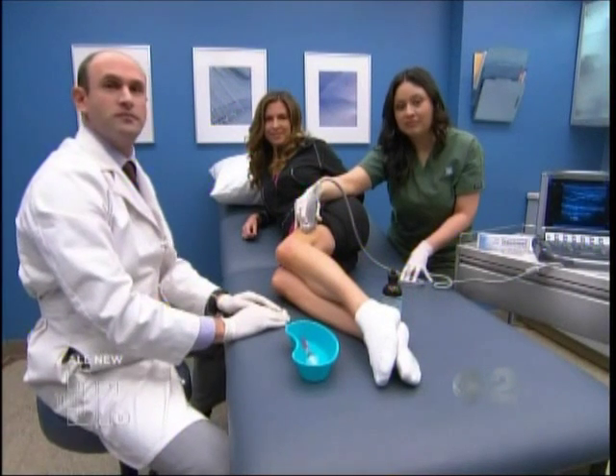Right now we have physiatrist Dr. Stephen Sampson back in our procedure room. This is for our third possible solution, because sometimes no matter what you do, you will end up with a knee injury. And his patient, Ashley, is here for some treatment.